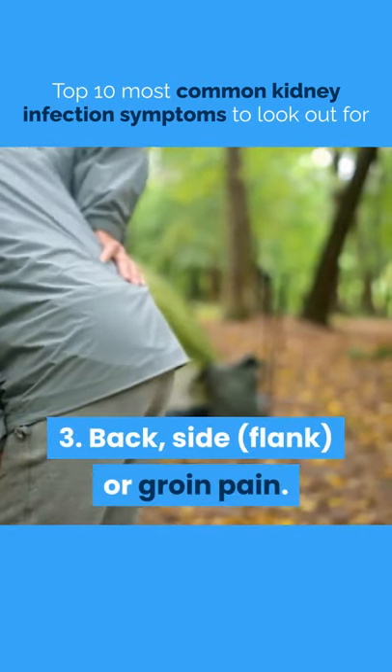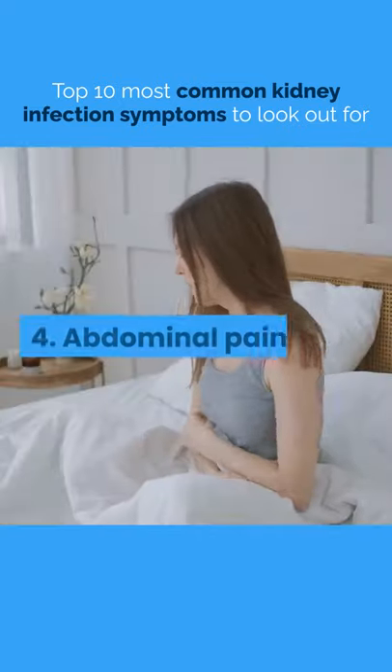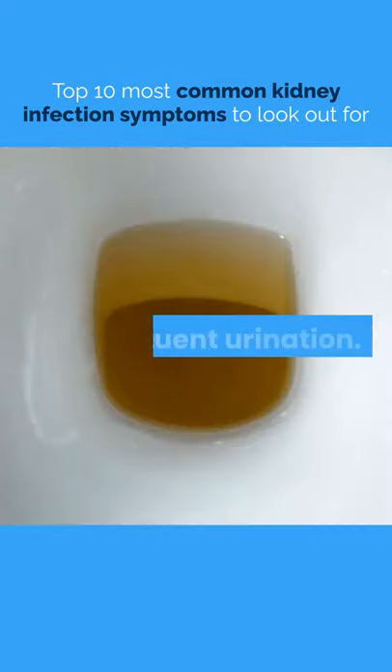3. Back, Side, Flank, Or Groin Pain. 4. Abdominal Pain. 5. Frequent Urination.